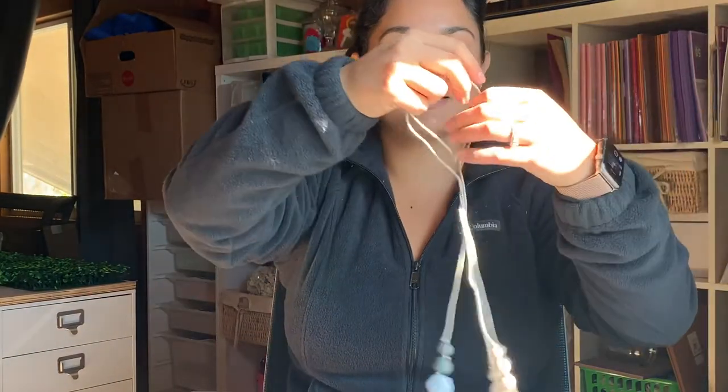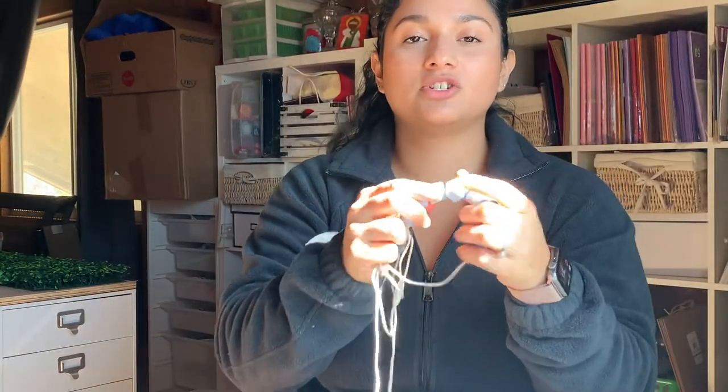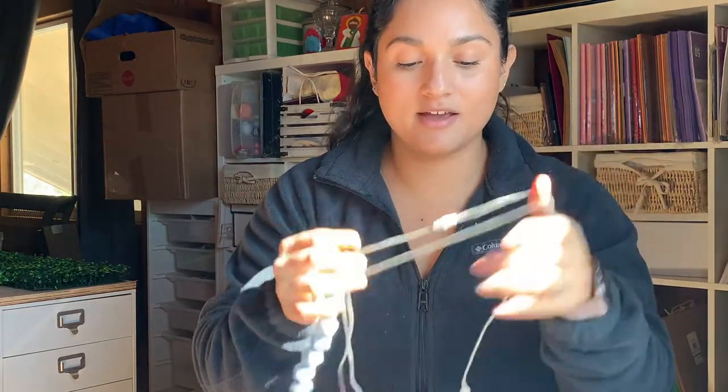Number five is this teething necklace that my mom actually got for me. Whenever he wants to yank on me, I just put it on and he can pull and chew on it — same idea as the pacifier holder. It's something I'm wearing and he always wants everything I have, so he chews on this one too.